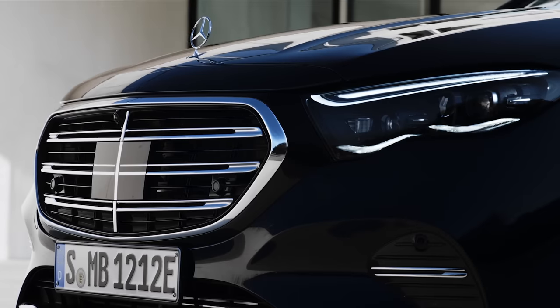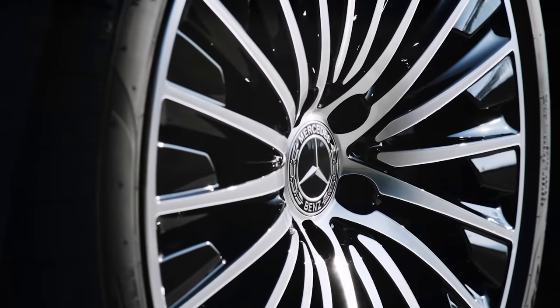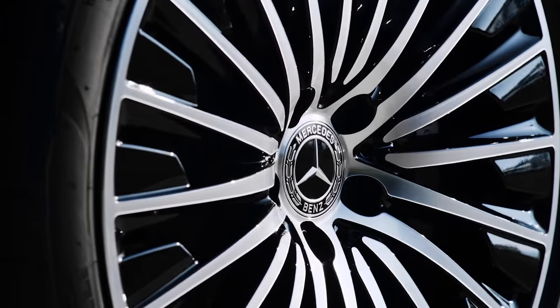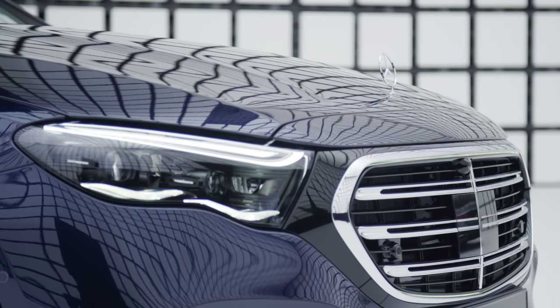But 30 years on from the first E-Class we now have the sixth generation of Mercedes saloon, codenamed W214, and the dominance of the 5 Series looks set to be seriously under threat.